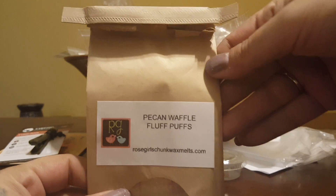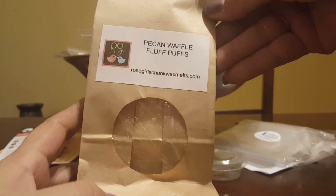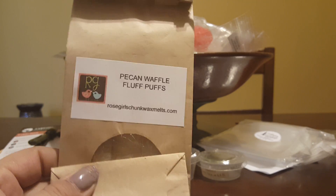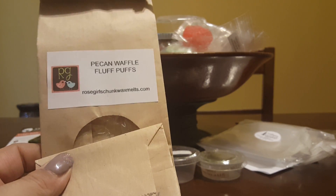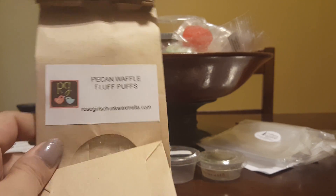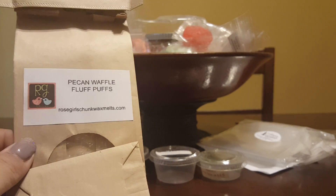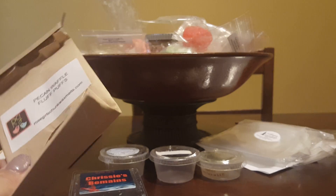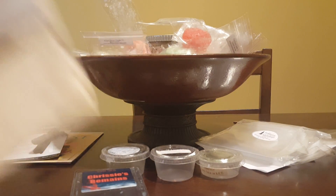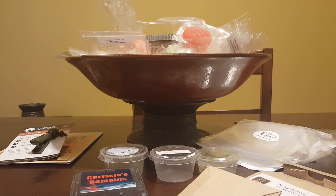Pecan Waffle Fluff Puffs from Rose Girls — I finished this bag. This was amazing! We're just now getting into spring so there are a lot of cold days, and this was just so comforting and so good. Great throw. I did this in my centerpiece warmer, my 24-watt hot plate, and my Glade warmer, and it threw on all of those. You got the pecan waffles and the fluff puffs — oh man, that was a good blend.